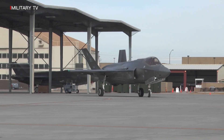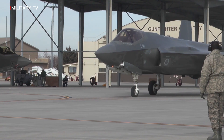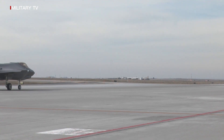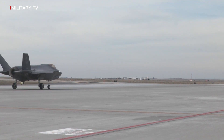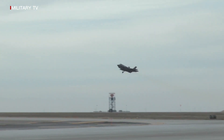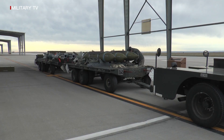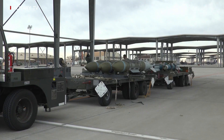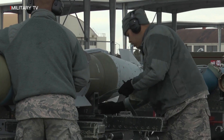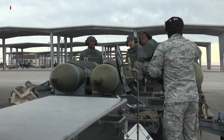The F-35 is designed to replace its aging inventory of combat aircraft, including the U.S. Air Force's F-16s and A-10s, U.S. Navy F/A-18s, U.S. Marine Corps AV-8B Harriers and F/A-18s, and the U.K.'s Harrier GR-7s and Sea Harriers. With stealth and a host of next-generation technologies, the F-35 will be the world's most advanced multi-role fighter. There are old fleets of tactical aircraft around the world — the F-35 is meant to solve that problem.